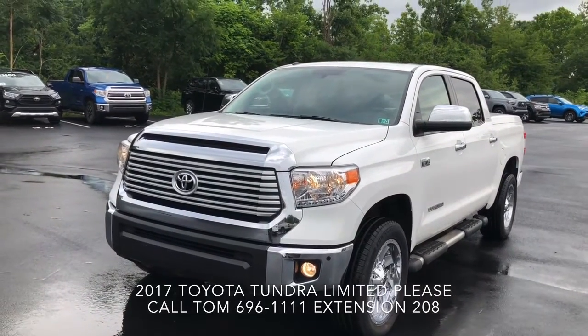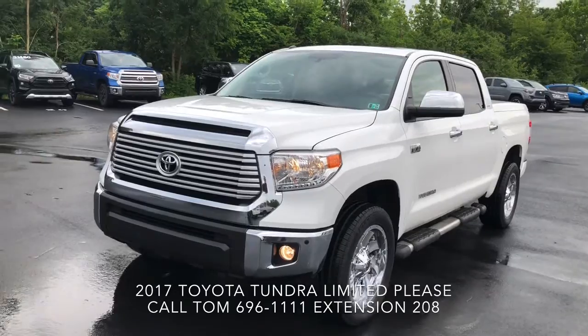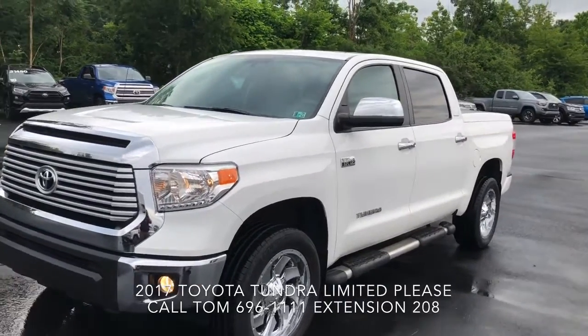Hi, this is Tom at Fury. I just wanted to send you a video of the beautiful Tundra Limited we have.